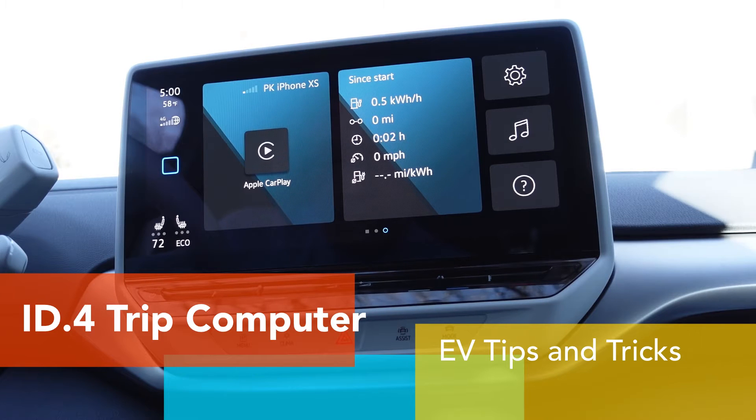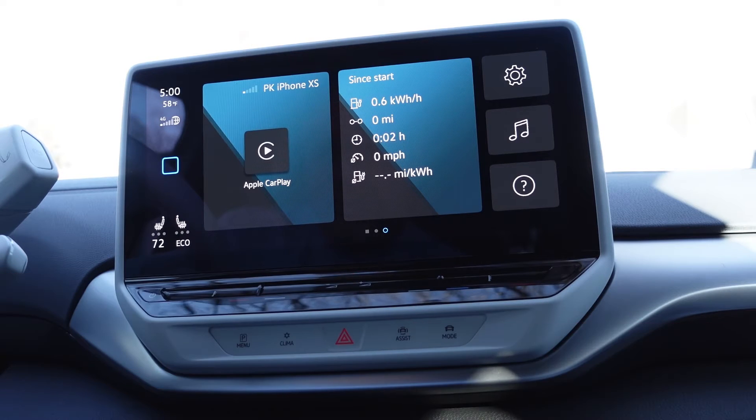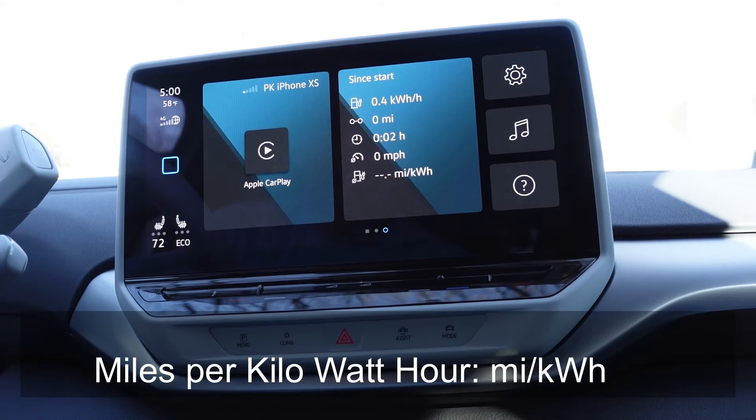As an IT4 owner, I am interested in how energy efficient this thing is. If you have a gas car, you're thinking about miles per gallon or something. For an EV, in the U.S., the measurement of efficiency is miles per kilowatt hour.